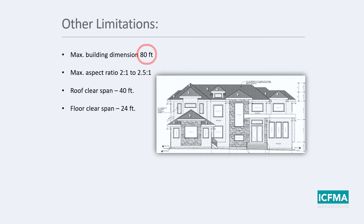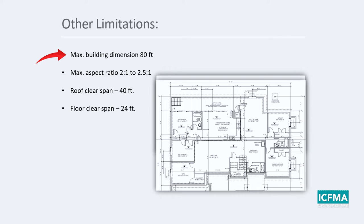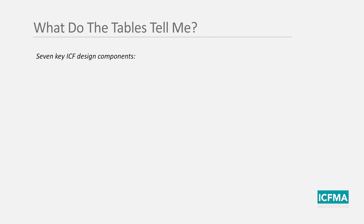Other limitations include no building dimensions larger than 80 feet, an aspect ratio of 2-to-1 or 2.5-to-1 depending on seismic category, a roof clear span maximum of 40 feet, and a floor clear span maximum of 24 feet. A sample house reviewed against these criteria had no dimensions over 80 feet, a maximum aspect ratio within 2.5-to-1, no roof clear spans over 40 feet, and no floor clear spans over 24 feet — so that building was fine for prescriptive ICF design.